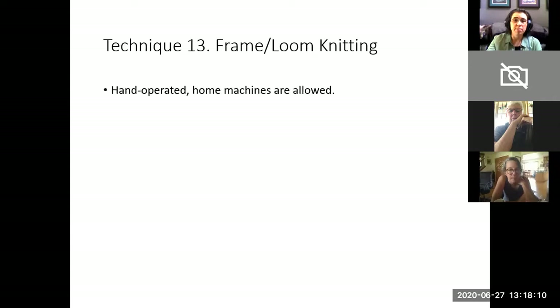Technique thirteen is frame or loom knitting. Hand-operated home machines are allowed for this.